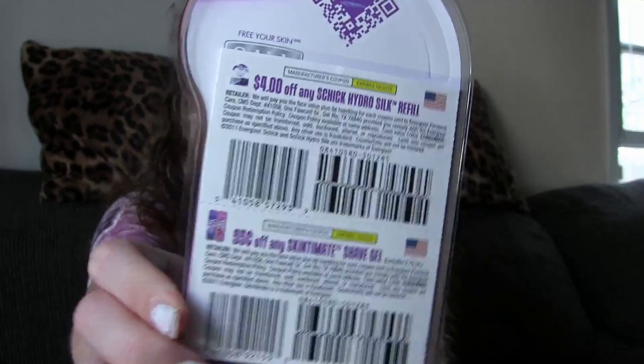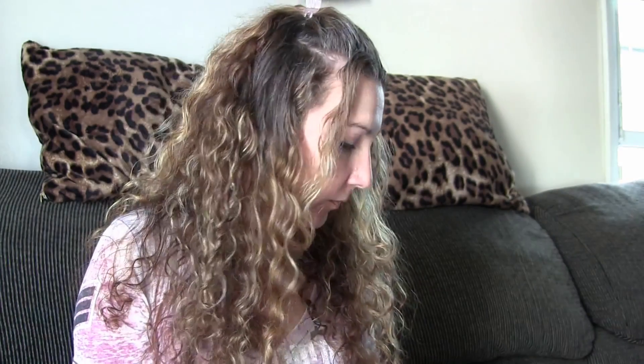There's also 55 cents off any Skintimate shave gel. That's worth the box price right there just for the one razor.